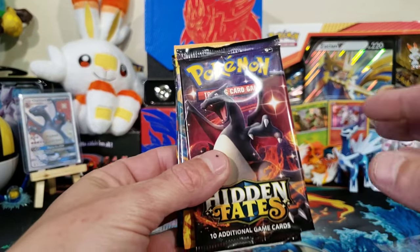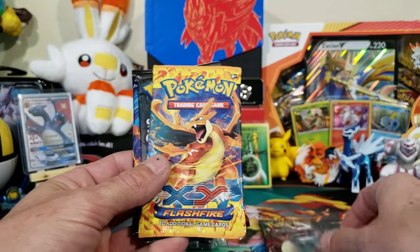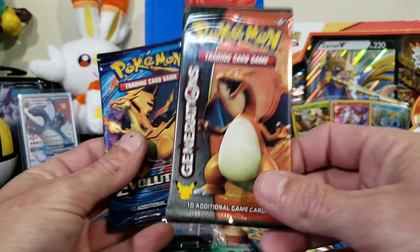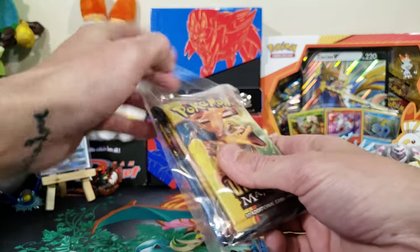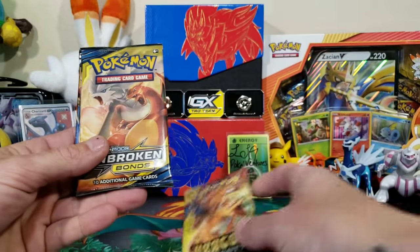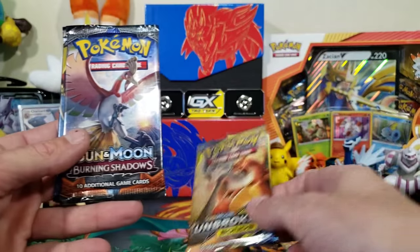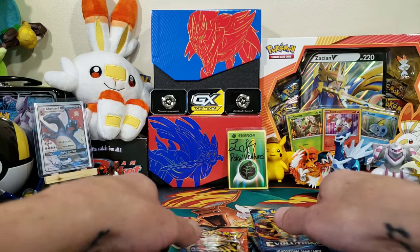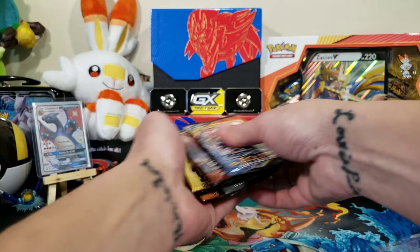Every pack that has a Charizard will come with the Charizard on it. We have Hidden Fates, Flash Fire, Generations, Evolutions — this is going to be super lit. We got Dragon Majesty, Unbroken Bonds so we can hopefully get that Reshiram's art, Burning Shadows, and Cosmic Eclipse. What order should we go?